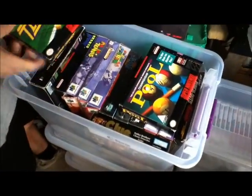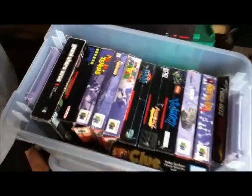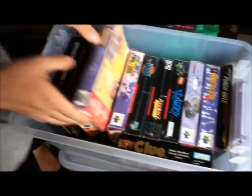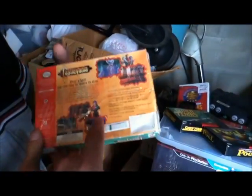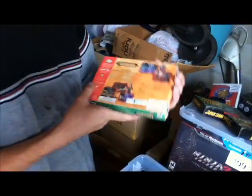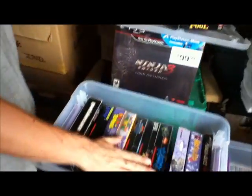And here we have more retro stuff — a lot of boxed games, some classics like Pool and Super Tennis. But there are some good ones in here: Mario 64, Castlevania. This I got behind Joey's booth when he was still there — but look at the back, they cut out the barcode. But it's sealed on the sides, yeah, everywhere else is sealed.